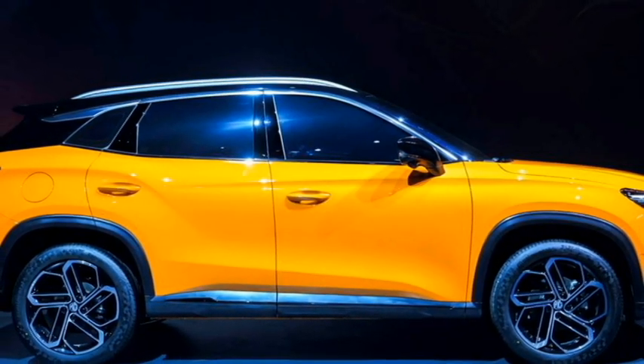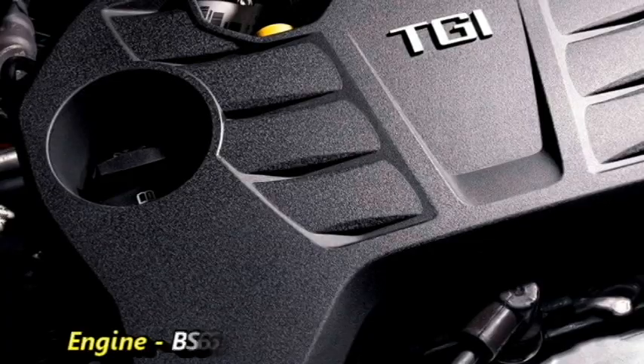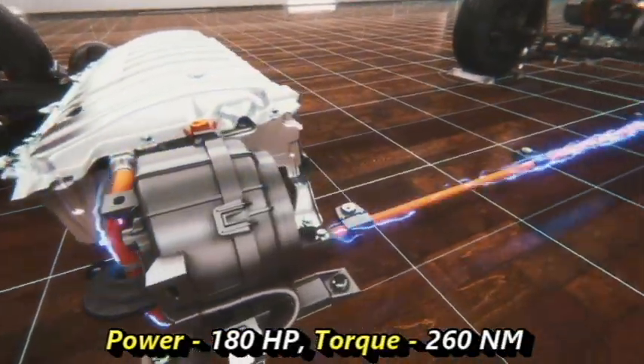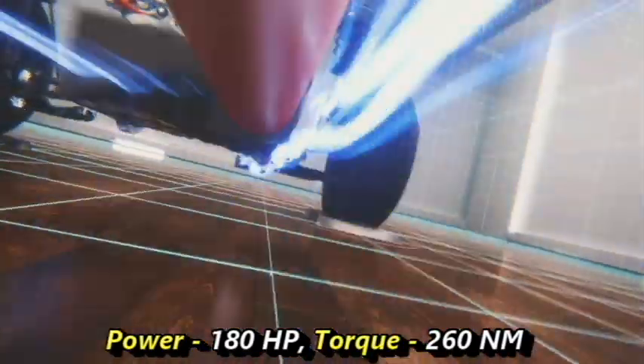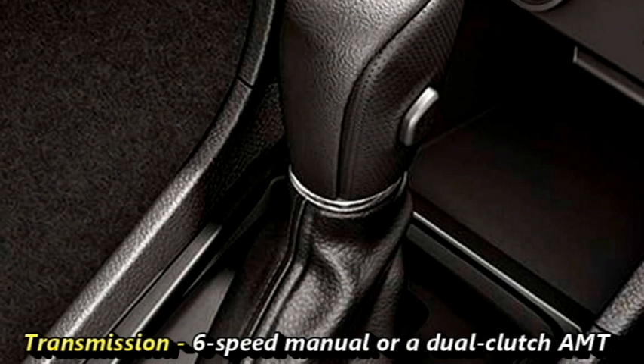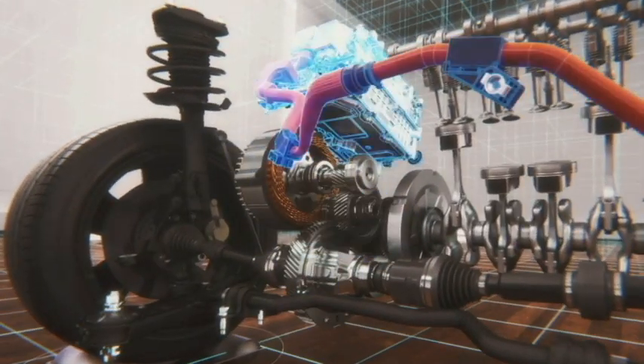Talking about the power, the new SUV is expected to get a BS6-compliant 1.5-litre turbo petrol engine, which can generate 180 horsepower and 260 Nm of peak torque. The engine will be mated to an optional 6-speed manual or a dual-clutch AMT transmission. MG may introduce hybrid technology as well.